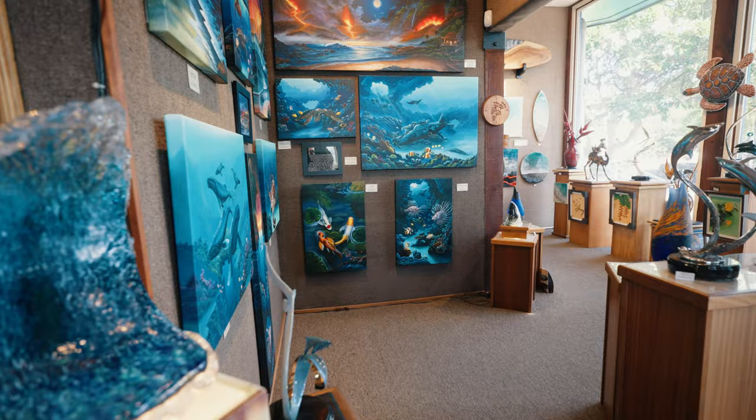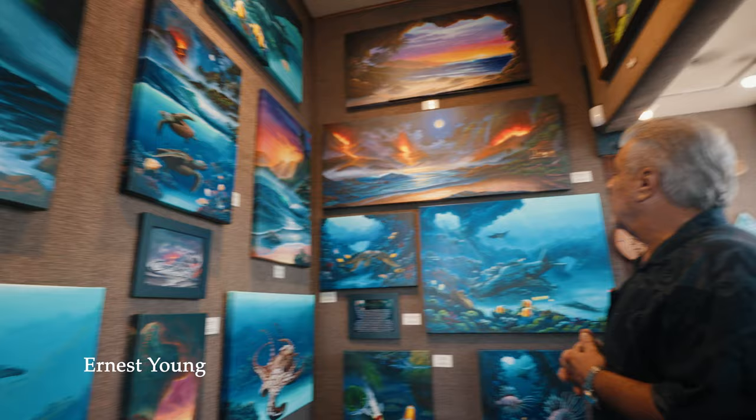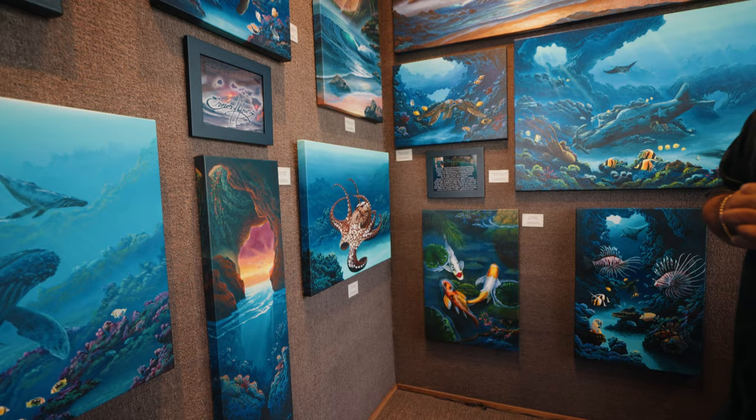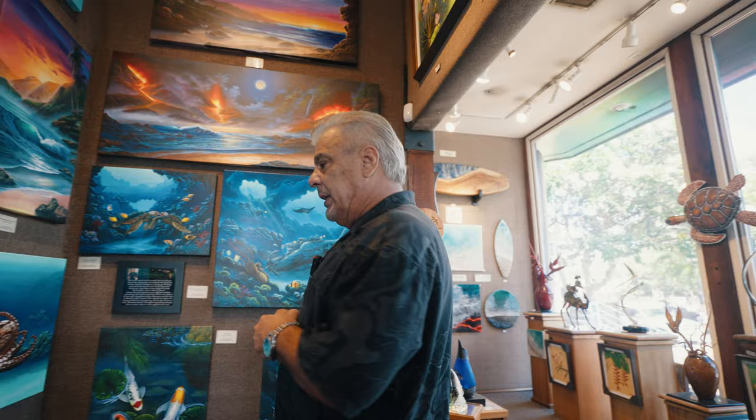Moving right along, we're going to come back over here. Ernest Young is on these two walls. This gentleman has a great history — his father-in-law is the legendary Robert Thomas. You can see he's kind of emulated a lot of the technique that Robert taught him; it's very similar in technique and style.